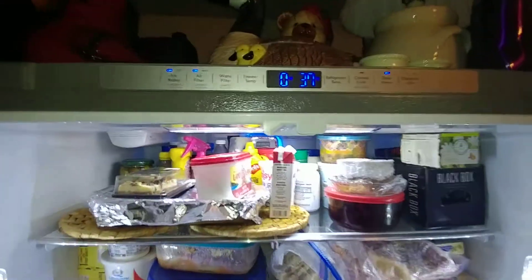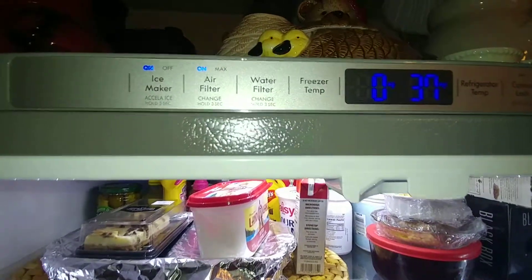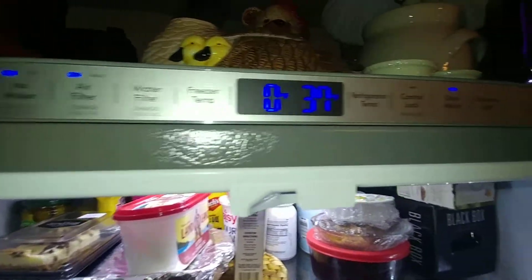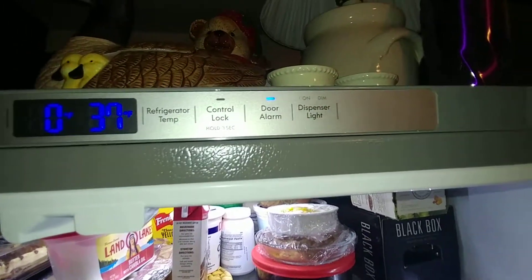And then it's got this beep beep deal to let you know someone left the fridge open, because my kids will go leave the fridge open for like an hour at a time. I come upstairs and I'm flipping out — guys, you know, it does cost money, right?